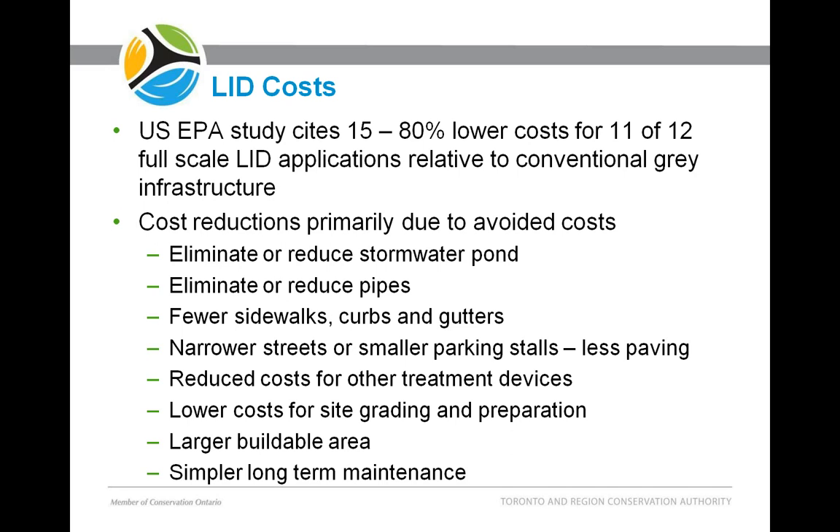If you don't have to put a pond at the surface, there can be a larger buildable area — a huge savings especially in the greater Toronto area where land is so expensive. In many cases these LID practices are very simple in terms of long-term maintenance, and they can save over the longer term when you do the life cycle cost analysis.